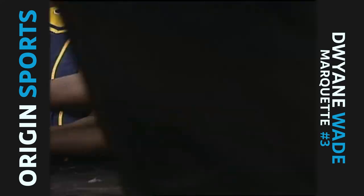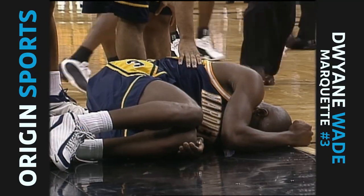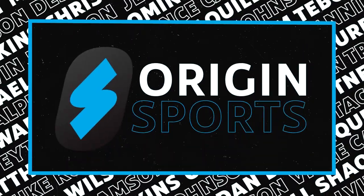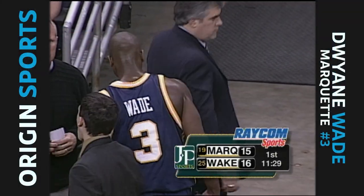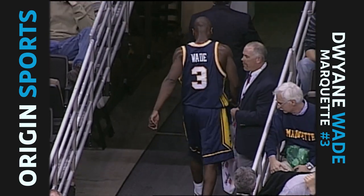Oh my. Went up high, came down hard on that shin. We've got a timeout on the court to check his condition. With 11:29 left to go in this first half, it's Wake Forest by one over Marquette. There's Dwayne Wade, headed to the locker room with trainer Steve Condon to see what's wrong with that left leg.